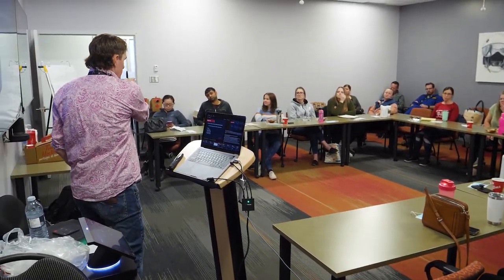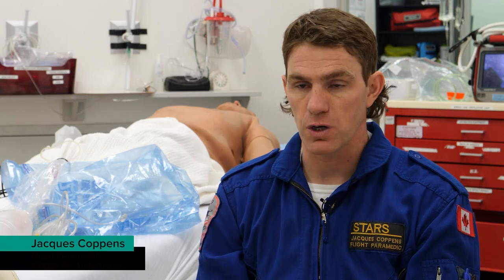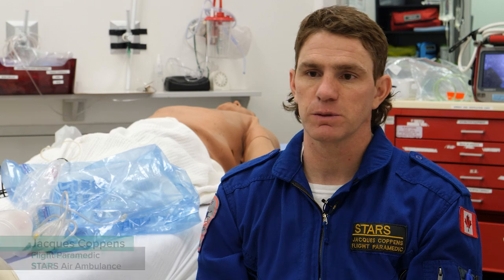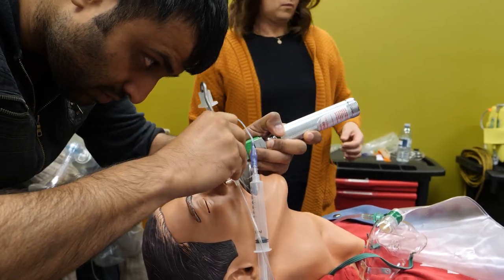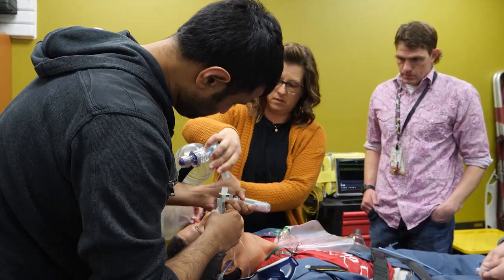Sixteen health professionals from Westlock are gathered together for a day of training on how to treat patients who are in shock. We call it the ABC123 approach of shock. The intent of this is to give them some ideas and tips and tricks to handle in the first 5 to 15 minutes to make sure that we can manage the airway, breathing, and circulation of this patient.